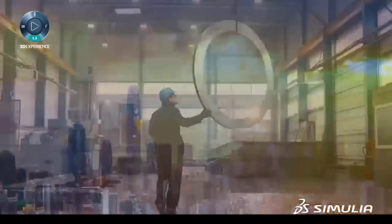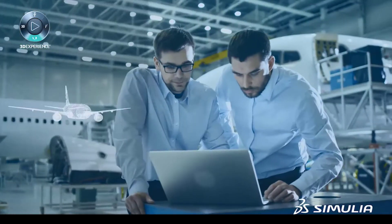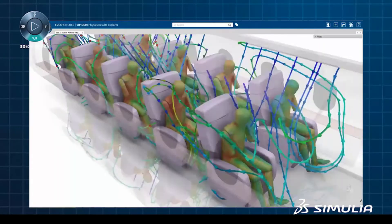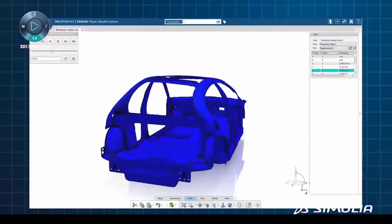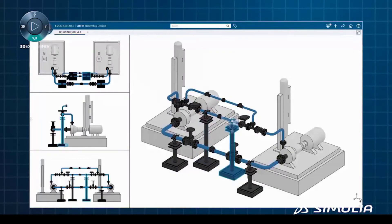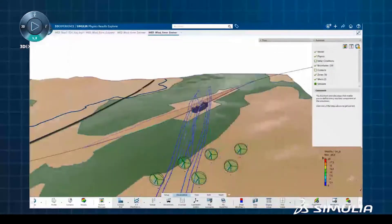Companies today understand the need to use realistic simulation to reduce cost, increase product performance and power sustainable innovation for product, nature and life. In release R2018X, the Dassault Systèmes Simulia brand provides easier access to end-to-end industry workflows that require multi-physics and multi-scale simulation in a connected environment.